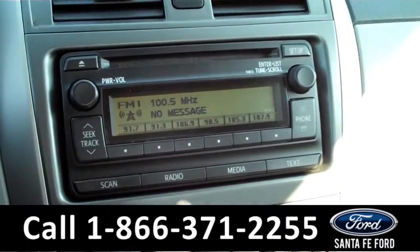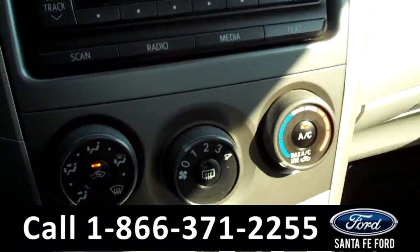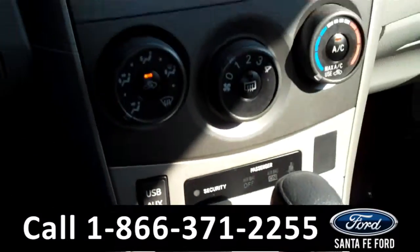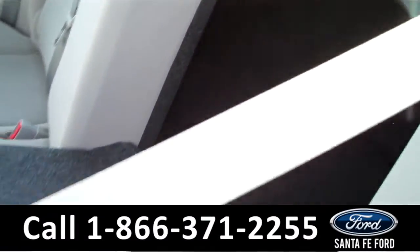The media center has a digital display with AM FM radio and a CD changer with MP3 capabilities. It is also equipped with Bluetooth. There are the climate controls. It is an automatic transmission. The seats are cloth. It even has a USB port and an auxiliary port.